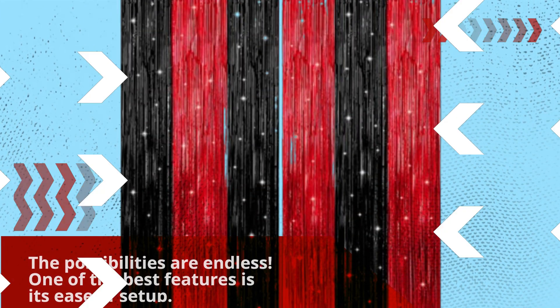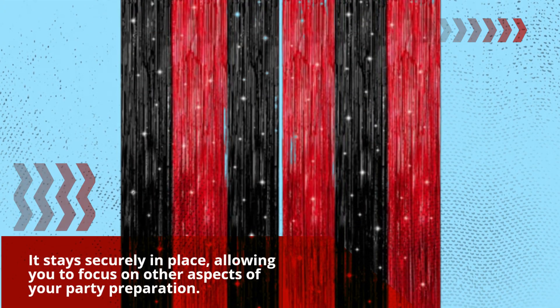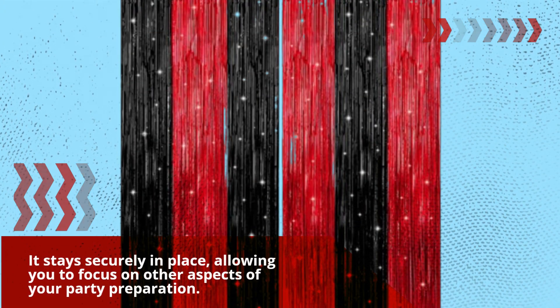One of the best features is its ease of setup. With an adhesive strip at the back, hanging it up is a breeze. It stays securely in place, allowing you to focus on other aspects of your party preparation.